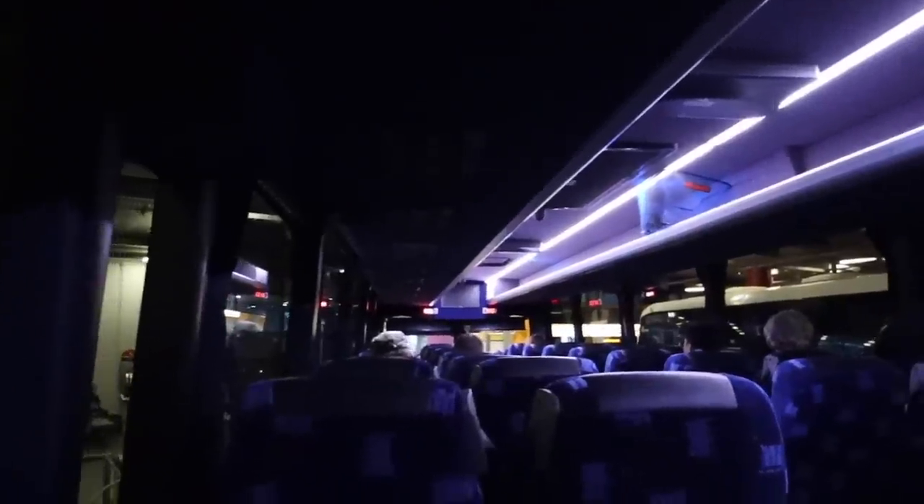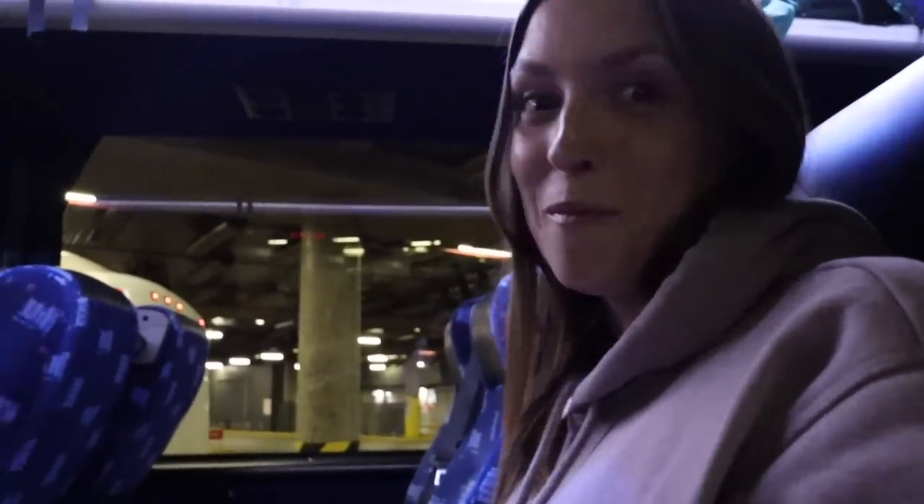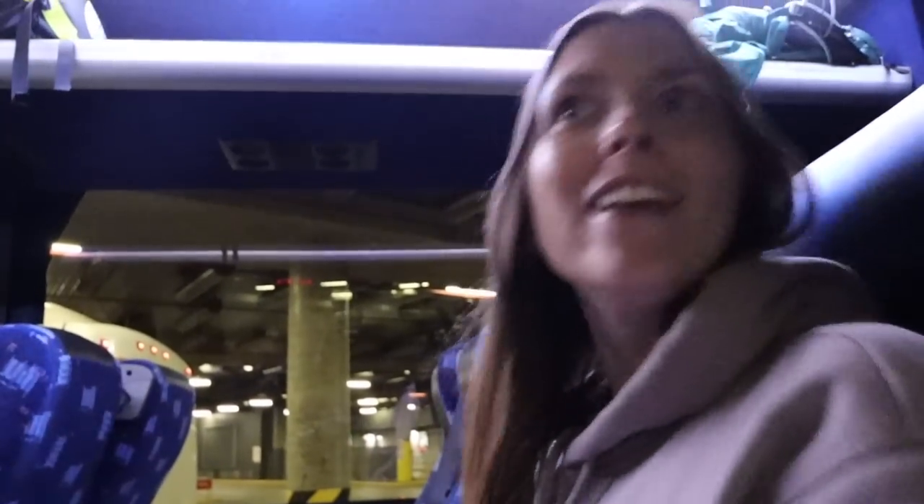It's about a quarter full, maybe — I'm happy with that. Normally we have full buses. Hopefully it'll be quiet. We're leaving! There's no one behind us, so we can recline our seats back. I hate reclining my seat when there's someone behind me, so fingers crossed. The driver just said no one else can get on, so we can move back there and have a row to ourselves.